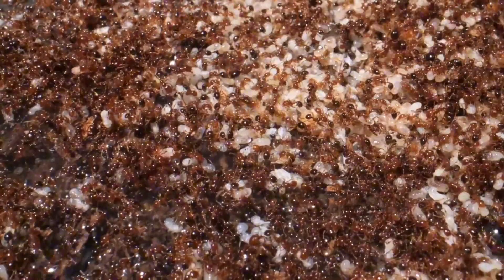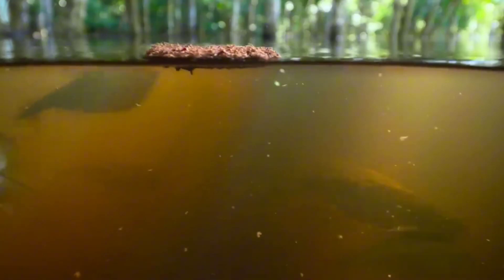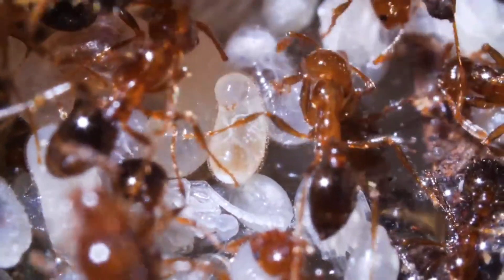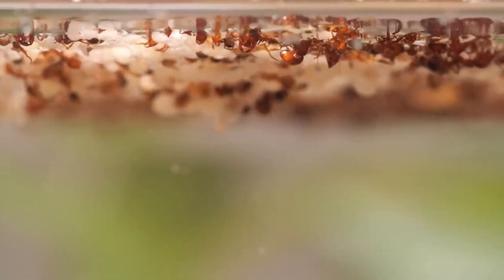The queen ants, larvae, and pupae are usually kept in the center of the raft, where they are more protected from water and predators, while the worker ants form the base of the structure, supporting the weight and maintaining balance, usually alternating their positions over time, ensuring that none are tired or submerged for long periods.